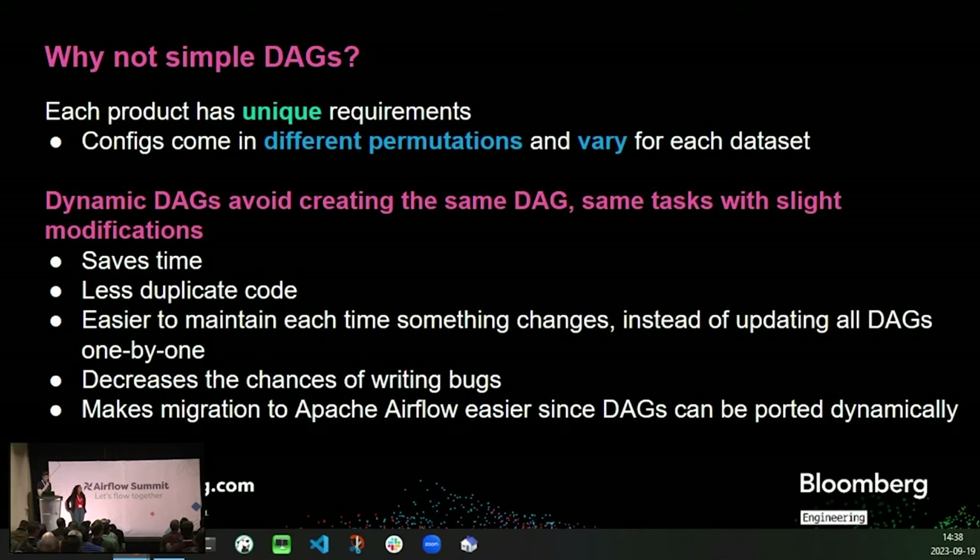Why not simple DAGs? Why do we need dynamic DAGs? As a reminder, especially for those new to Airflow — DAGs, or directed acyclic graphs, are a collection of all the tasks we want to run, organized in a way that reflects their relationships and dependencies. We need dynamic DAGs because we have a large variety of configs that each generate a distinct pipeline. Using simple DAGs means we would have to create each of these permutations in advance, essentially copying each DAG definition with just slight modifications. This is not ideal since it wastes time and duplicates code. Engineering resources could be utilized much better. If something changes, we would need to change every single DAG definition, which is cumbersome, and with so many variations this would undoubtedly introduce bugs. Migrating to Airflow would be much more difficult without the flexibility that dynamic DAGs offer.